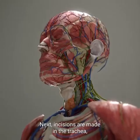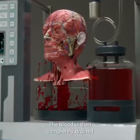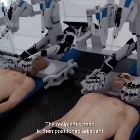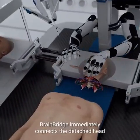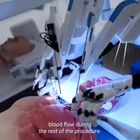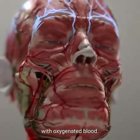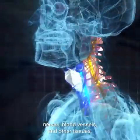Incisions are made in the trachea, esophagus, veins, and arteries. The blood is then completely drained from the recipient's head to prevent clotting. The recipient's head is then positioned adjacent to the donated body using a mobile platform. Brain Bridge immediately connects the detached head to the circulatory system of the donor body to maintain blood flow during the rest of the procedure, and re-warms the recipient's head while providing it with oxygenated blood.